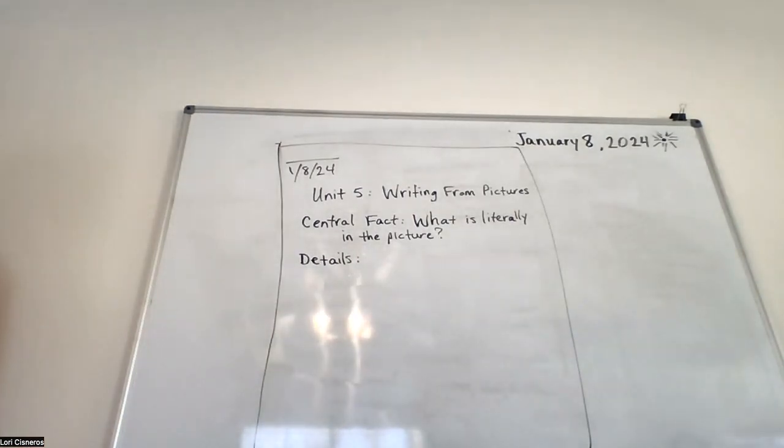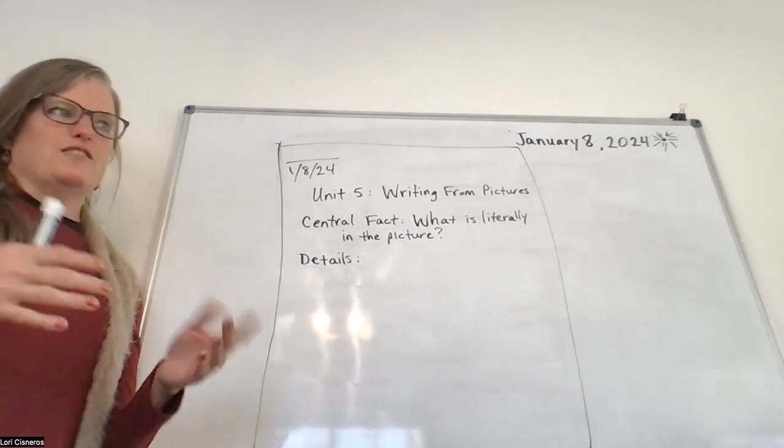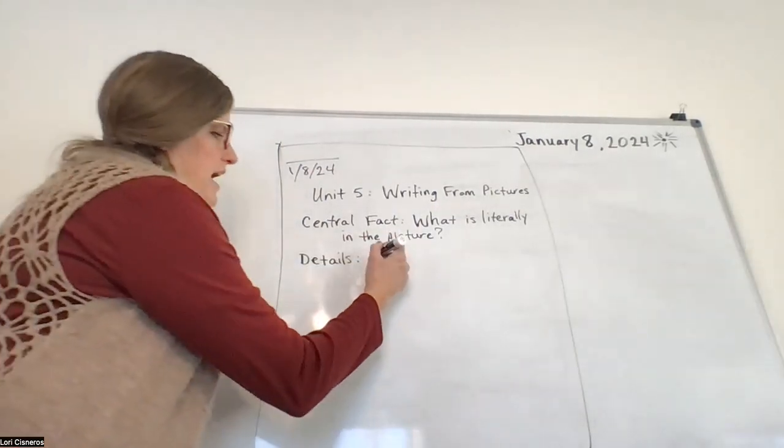When you think, you automatically ask yourself questions inside your head — it's natural, you don't even realize it's happening. Like if somebody tells you something, you automatically think: why is she telling me that, how did she know that, where did she get her information? You automatically do that in your head. When you start practicing asking yourself questions about things, you're practicing thinking, and that's good for you — because as you grow up and hear information about politics and crazy stuff going on in the world, you can ask questions to verify: is that real, where did that come from?